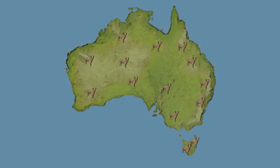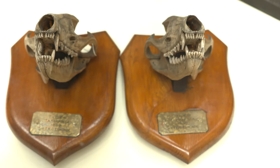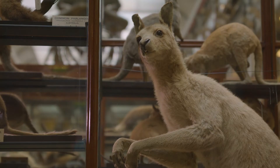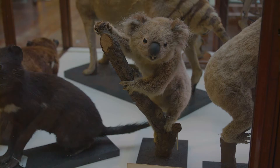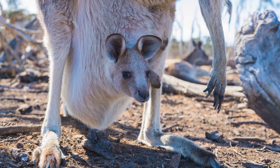They lived in Australia and on an island called Tasmania. Although it looks like a dog, this animal was actually a closer relative of animals such as the kangaroo and the koala. It was a marsupial, meaning it had a pouch to carry its young.